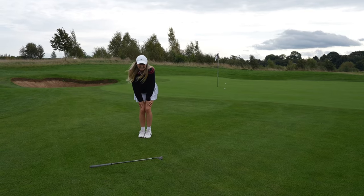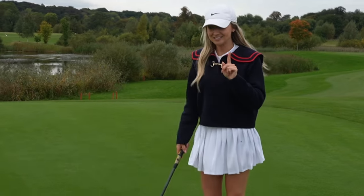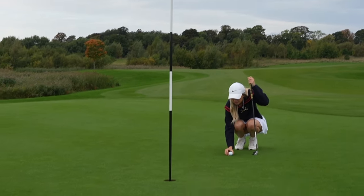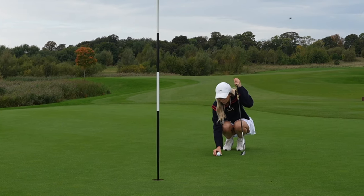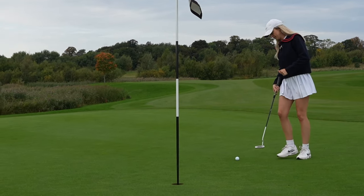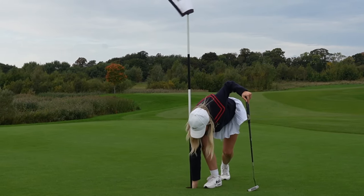Looks like I'm going to have to save my par. I can't really be too disappointed but I've still not holed my par putt yet. If I hole this one over the three toughest holes on the hardest course in the UK, it's not too shabby. Oh, in the side door!